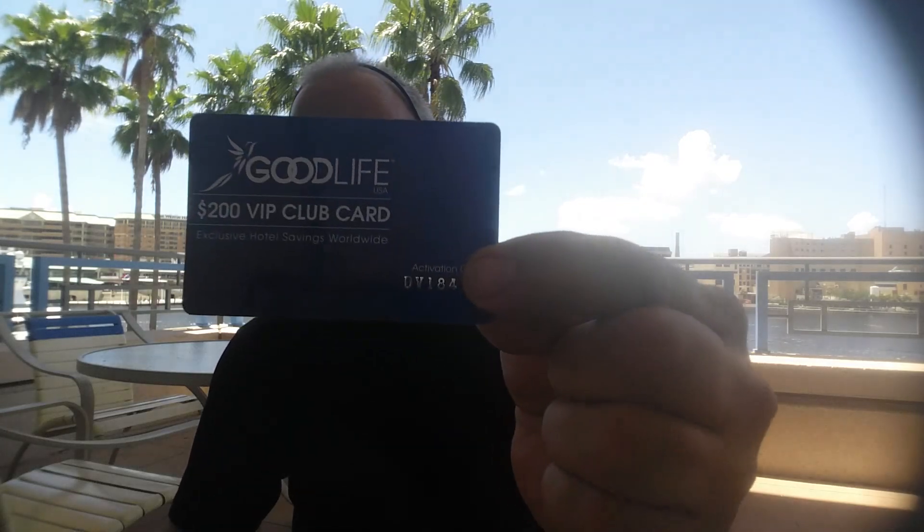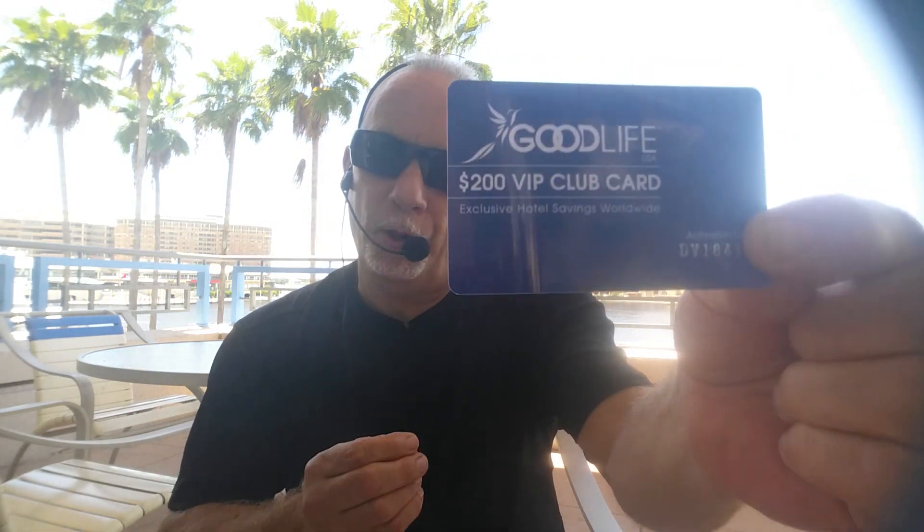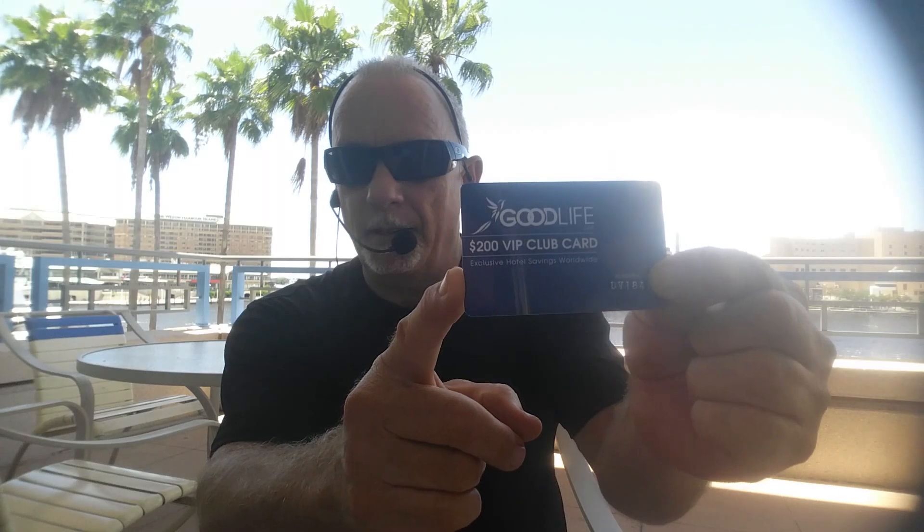Hi folks, Dale Baird here, Pro Trainer Team Legacy. Guys, if you're just now looking at YouTube or Google or searching out the Good Life USA business, I want to show you how this card — this little blue and white, beautiful card — can change your life, because we're going to teach you how you turn 20 cents into $100 over and over again by using this card.